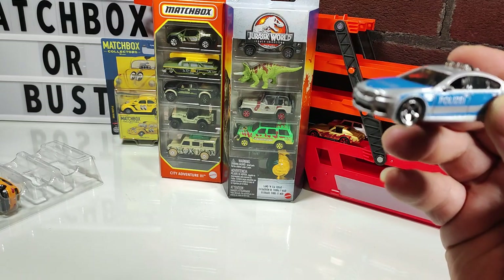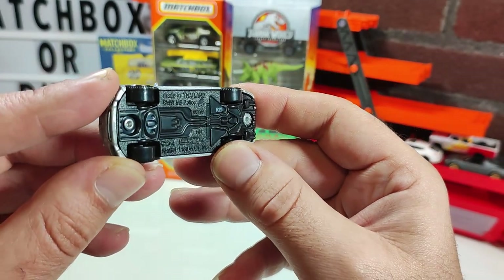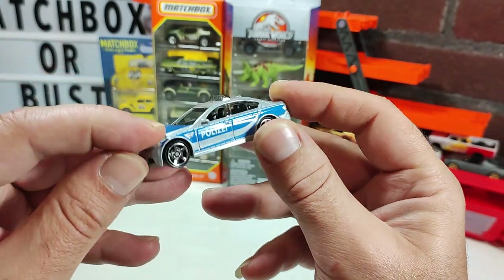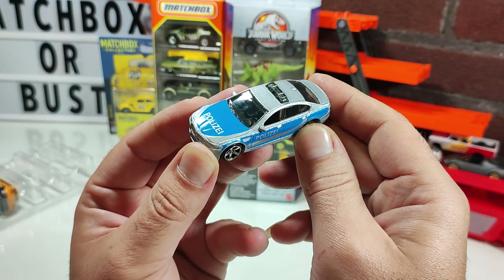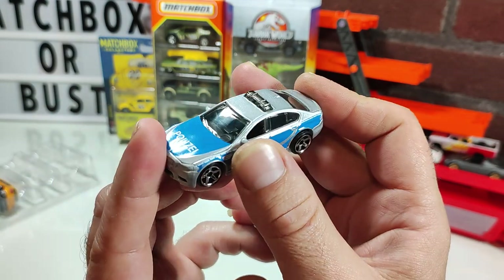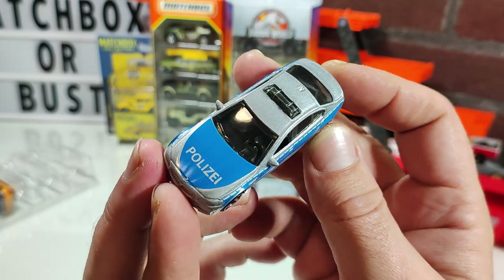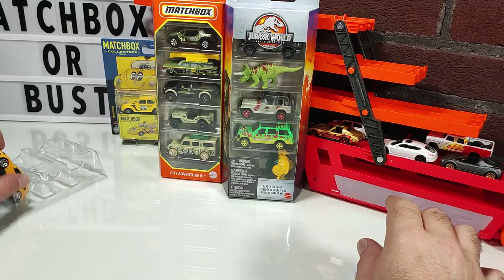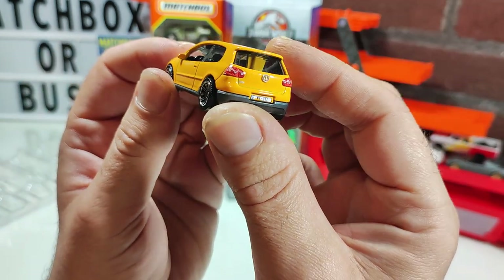Got a BMW M5 Police — blue on silver. Not a bad colorization. I am curious about the origins of this vehicle. If this police livery looks indigenous to your area, please let me know in the comments. This is the first one I'll probably keep, just because I had to open the package anyway.